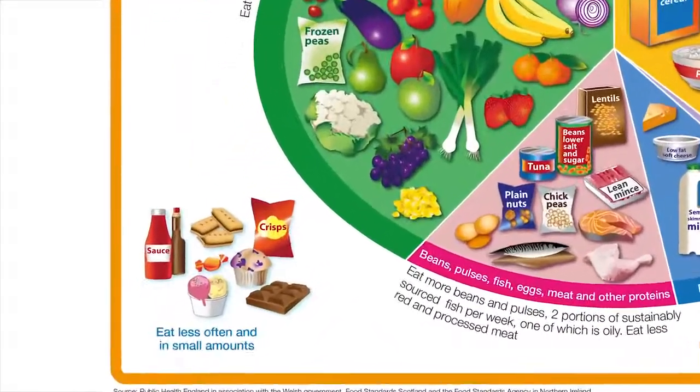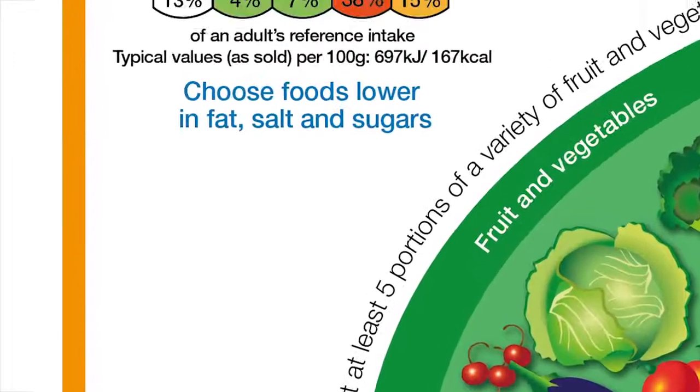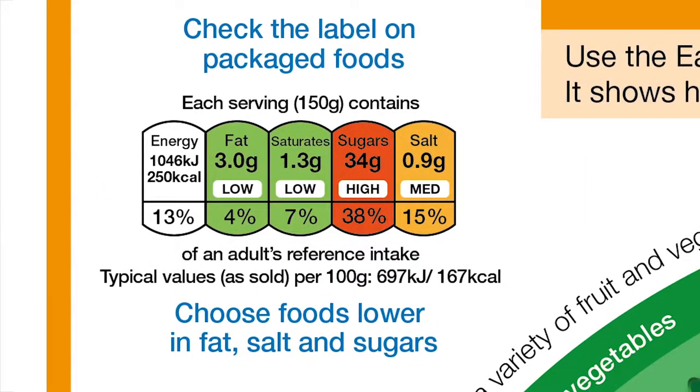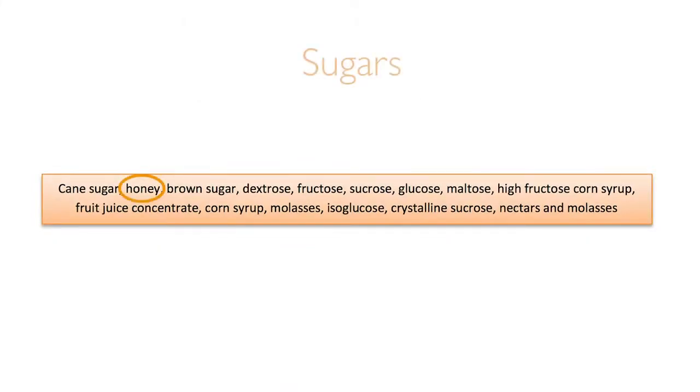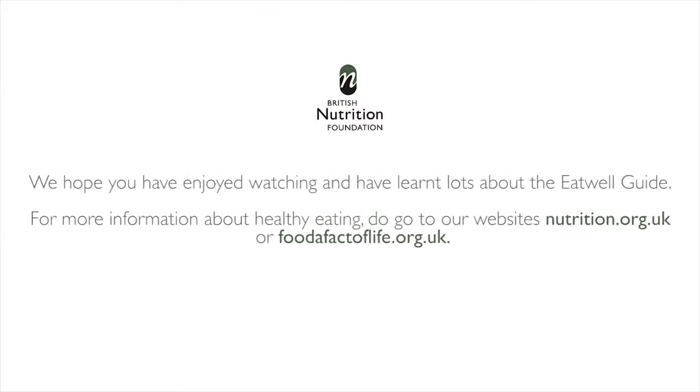Foods high in fat, salt and sugars sit outside the main image on the Eat Well Guide, to show they are not a necessary part of a healthy diet. If chosen, they should be eaten only occasionally and in small amounts, as they contain lots of calories and too much salt can raise blood pressure. Check food labels on front and back of pack and the ingredients list to select foods low in fats, salt and sugars. Ingredients are listed in descending order of weight, and sugars may appear as things like honey, fruit concentrate and syrup. You can find the Eat Well Guide on the UK Government's website. For more information about healthy eating, go to nutrition.org.uk or foodafactoflife.org.uk. Thank you very much for watching.